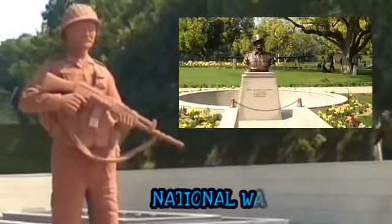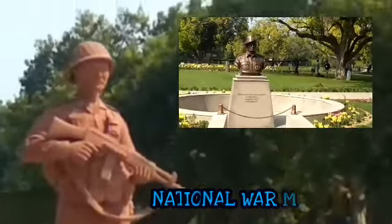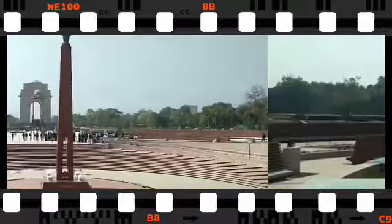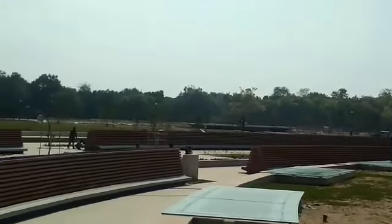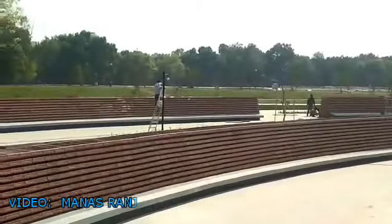From depicting famous battles fought by our forces to paying homage to thousands of battle casualties, the National War Memorial in the capital will have it all. Spread over 40 acres and located behind India Gate, the memorial is now open for public.